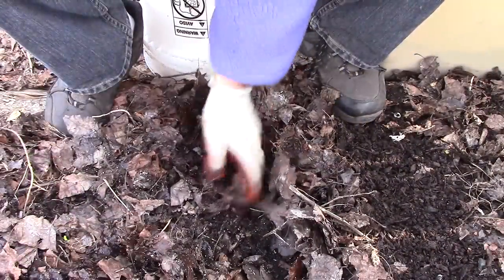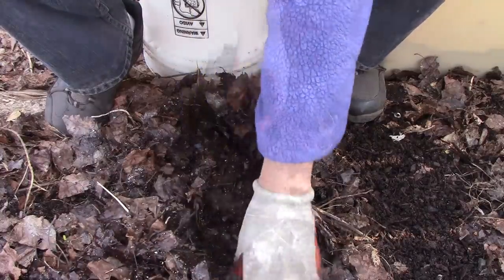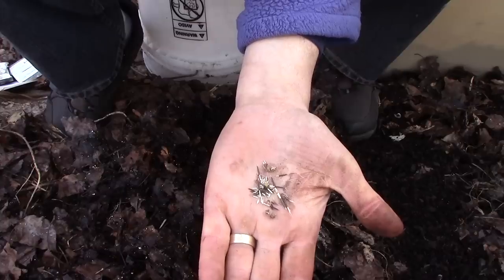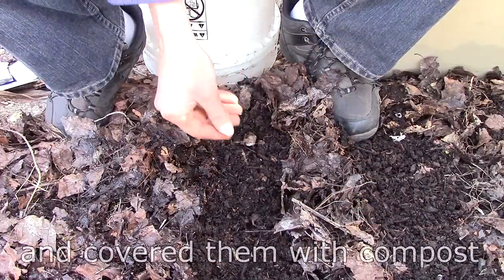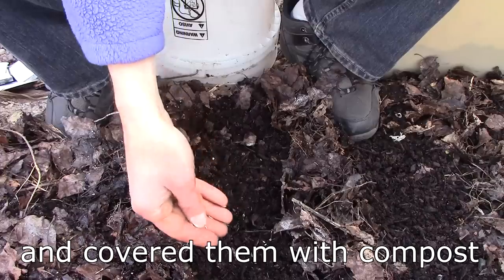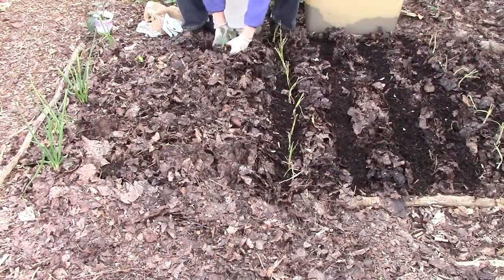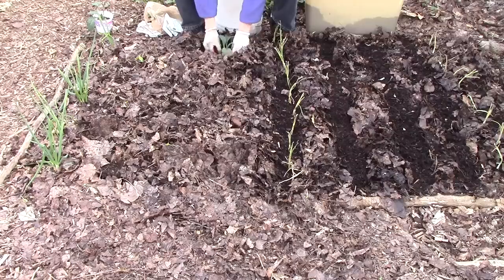I created furrows in the leaf mulch by brushing the leaves to the side and added homemade compost to the furrows. I took a handful of a wide variety of the seeds just mentioned and broadcast them in the compost. I also transplanted two kale plants in the leaf mulch with some compost. It's possible that I overplanted it in some areas, but that's fine — if I need to thin the bed, most of the plants can be harvested young, so nothing will go to waste.